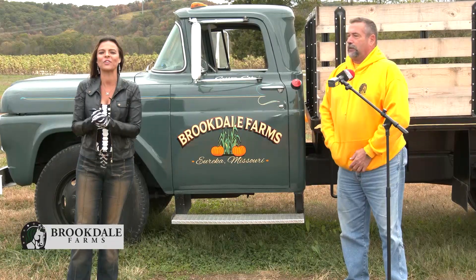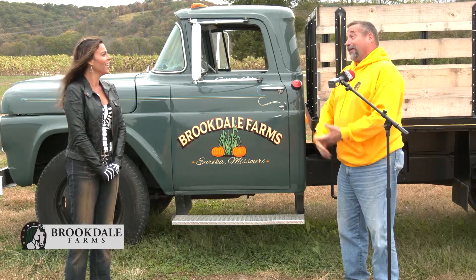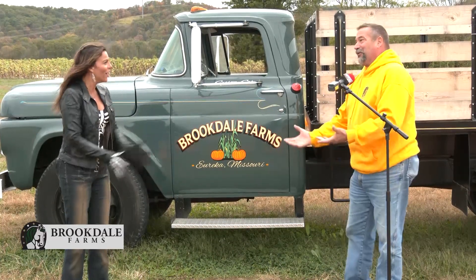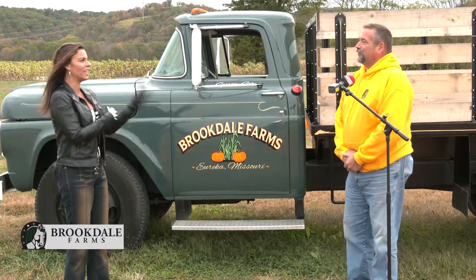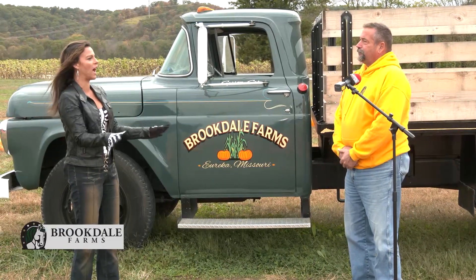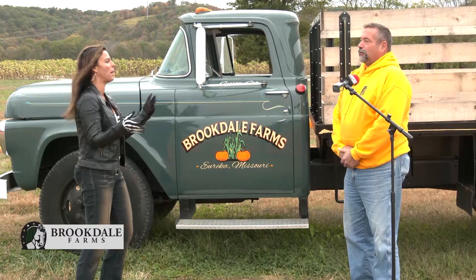I caught up with Jerry Kirk, the owner here at Brookdale Farms. I'm so excited to be here — I hear so much about Brookdale Farms. Do you believe this is my first time here? I wish you would have been here a long time ago! So give me the cliff notes version of what kind of fun you guys have here at Brookdale Farms for the Halloween pumpkin season.